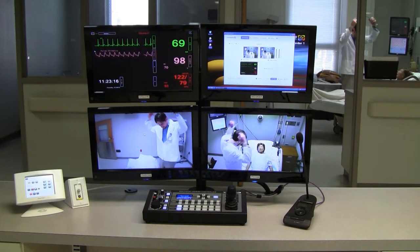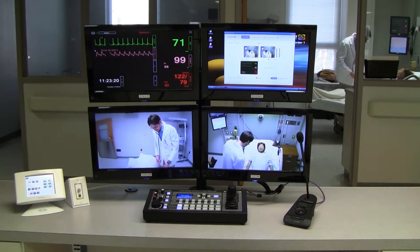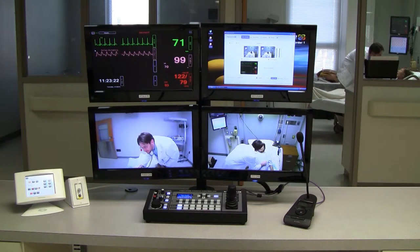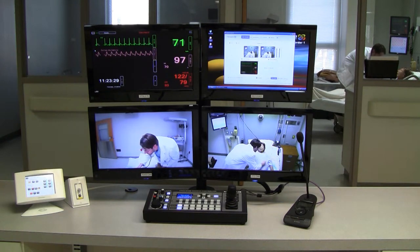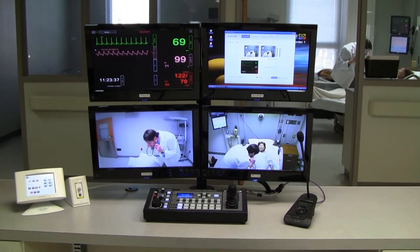The nurse's station is the control area for the center's recording equipment. There are four stations, each with a monitor to observe the simulator's vital signs, monitors for the video cameras, and a monitor showing what is being recorded. Faculty can control the simulators from the nurse's station while watching the simulation via the monitors. Faculty at the nurse's station are also able to communicate to the students through the simulator or speakers in the room.